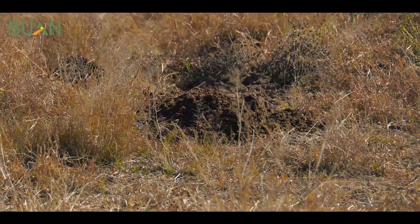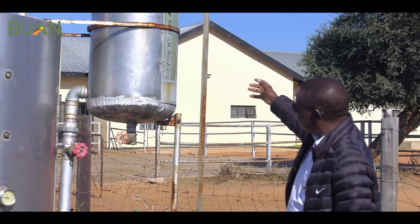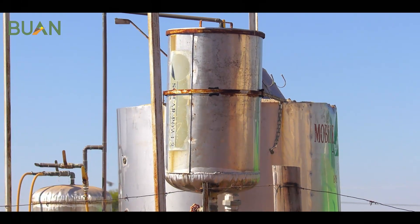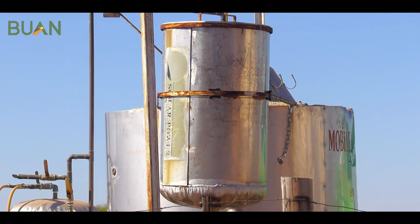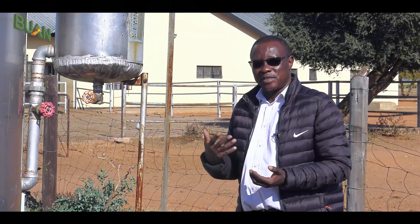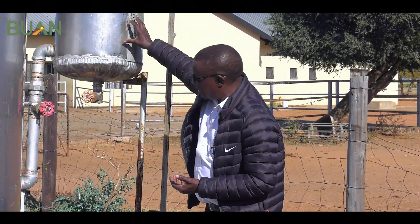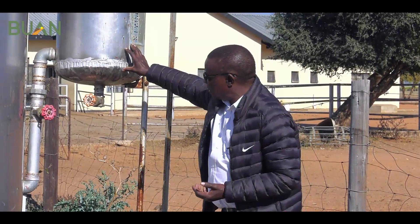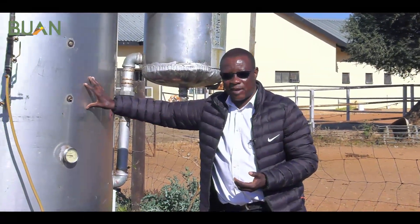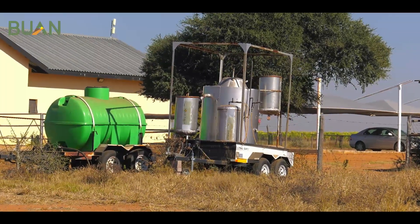So on this plant, like I said, this one we use for training. Basically what happens is that we have the inlet where we take, let's say, cow dung or any animal waste. We mix it with water — let's say one to one. If you have five liters of cow dung, you mix it with five liters of water, and then you feed it into the inlet. From there the mixture will flow into the digester. This is our digester where all that conversion of the material into gas takes place.